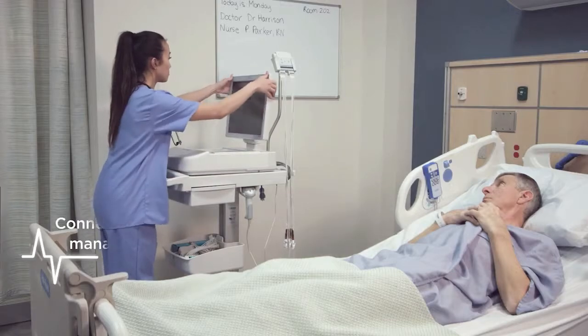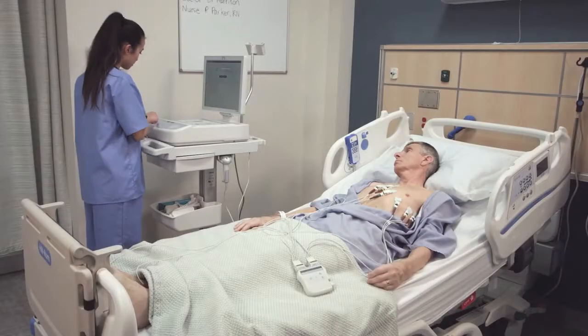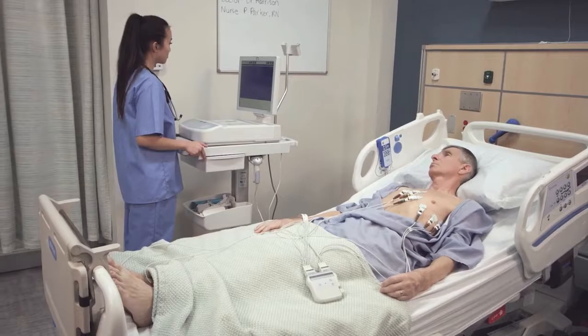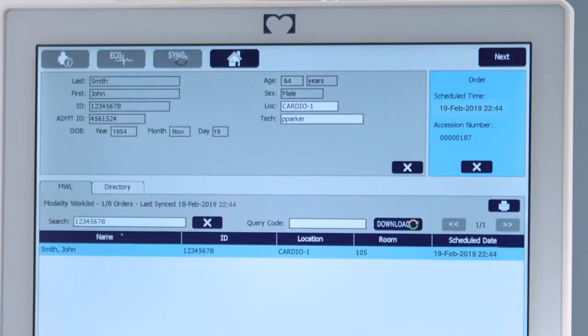Freedom to connect your ECG data to almost any EMR or ECG management system while controlling who has access. Freedom from errors caused by manual entry with a barcode workflow that confirms patient name and demographics and matches to the proper order.